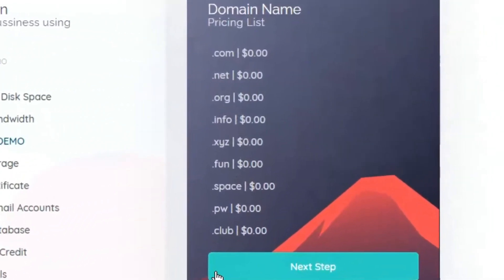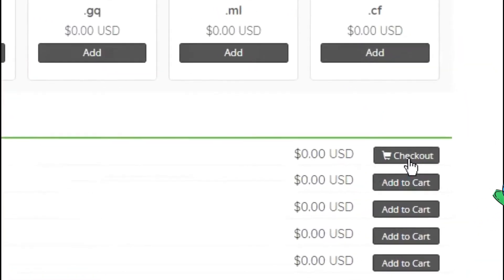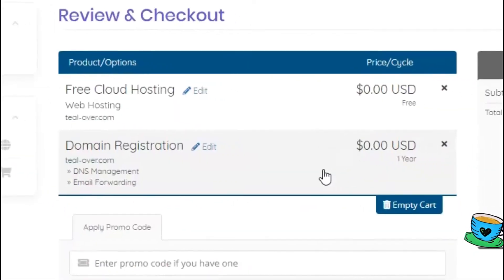Hello and welcome back to channel TeeLover. After watching this video, you will be able to get your desired domain name for free with free web hosting. So watch this full video to get your desired domain name now.